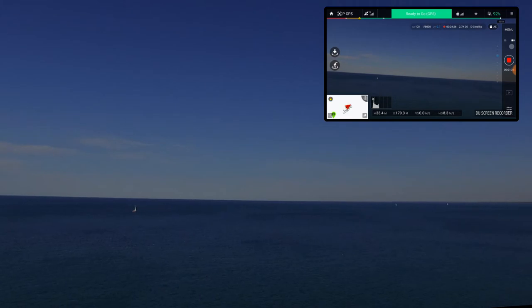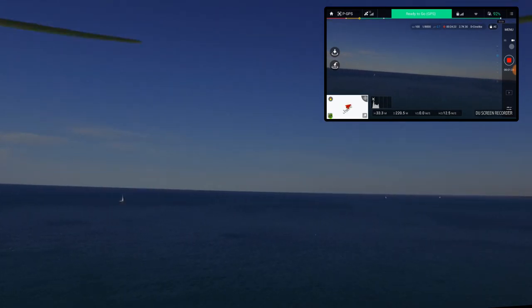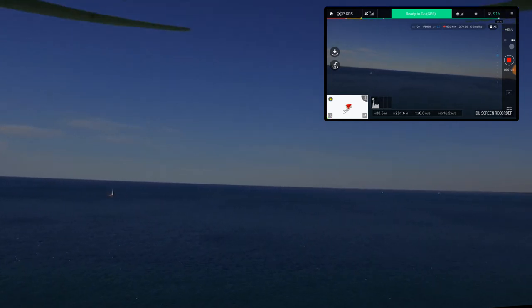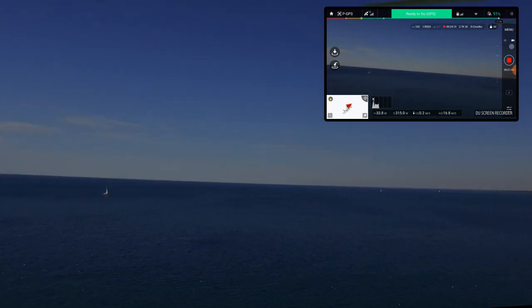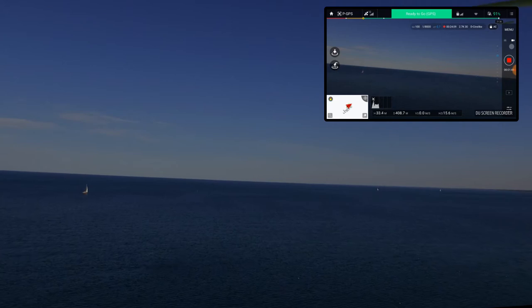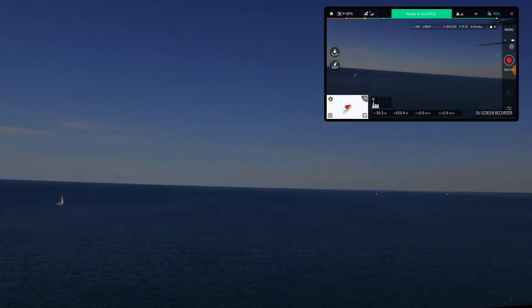This guy goes out fast — you can see him a lot further than the Spark too. I'm just kind of pushing him out there. I'm out 1,500 feet and I can still clearly see that white dot in the sky. That's just freaking amazing.